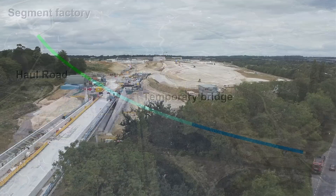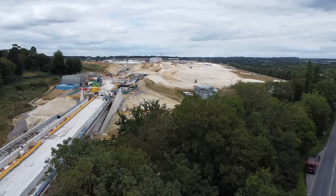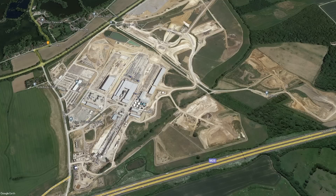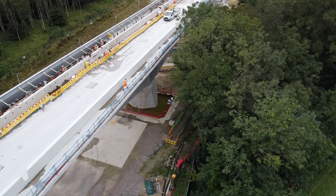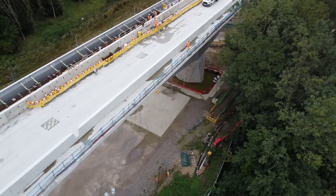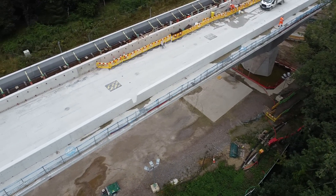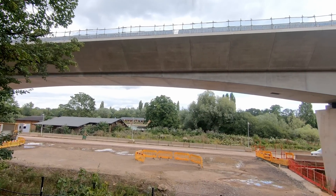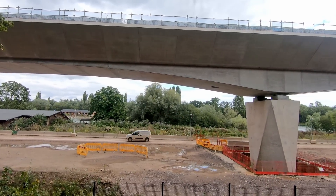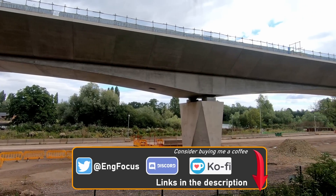The bridge segments, on the other hand, are being made off-site in a purpose-built factory that has been constructed alongside the M25 at the northern starting point of the viaduct. The segments are transported to Dominique using SPMTs — self-propelled modular transporters — and are actually transported along the completed sections of the viaduct. So far, around 450 bridge sections weighing up to 140 tons have been installed, with approximately 1.5 kilometers of the viaduct completed so far.